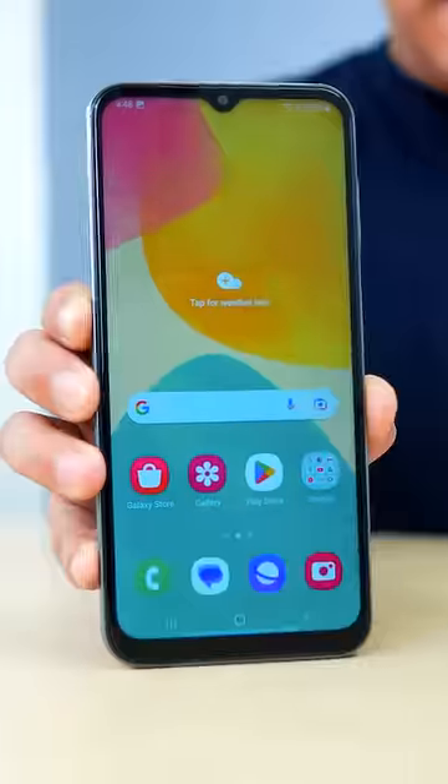This phone has 5 must-have features. Number 1: it has a 90Hz FST Plus display with Gorilla Glass 5.